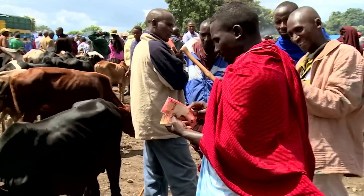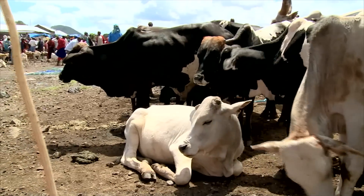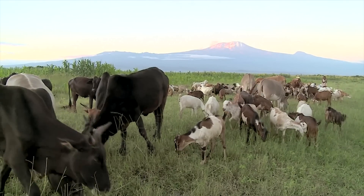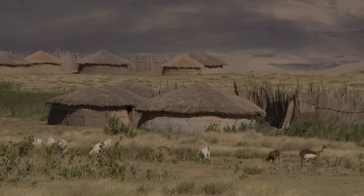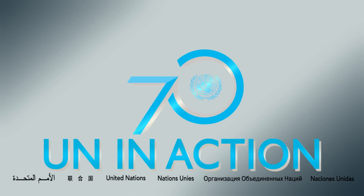Farmers can now breed cows which fetch higher prices at market and at the same time produce better quality meat. This report was produced by Louise Potterton for the United Nations.